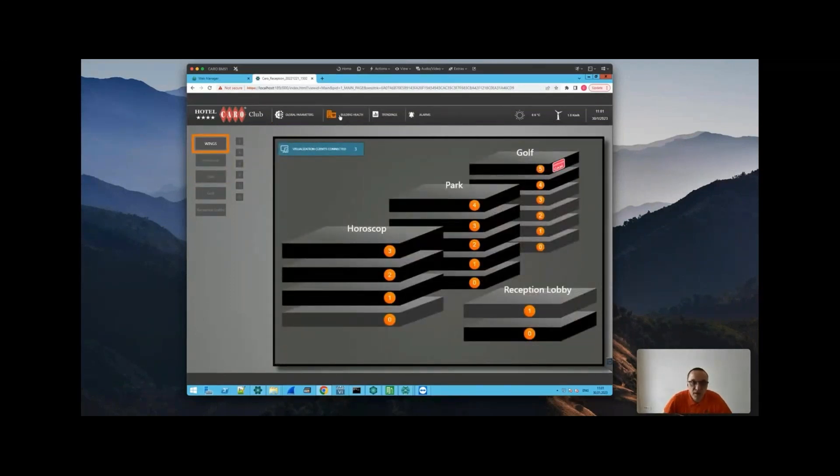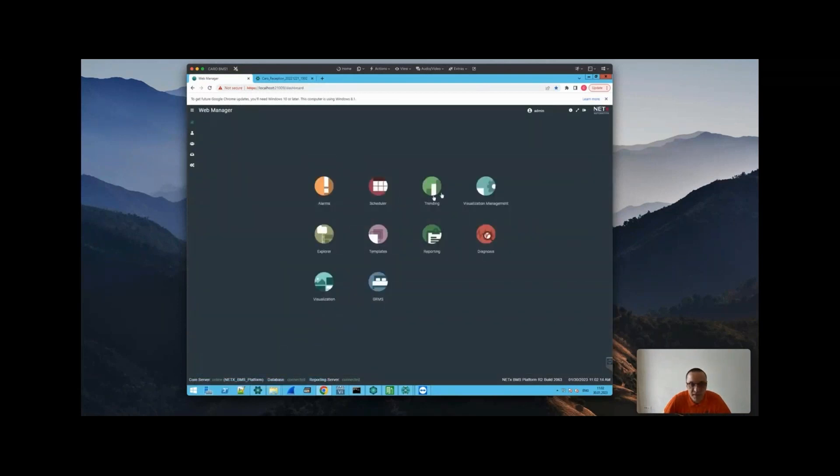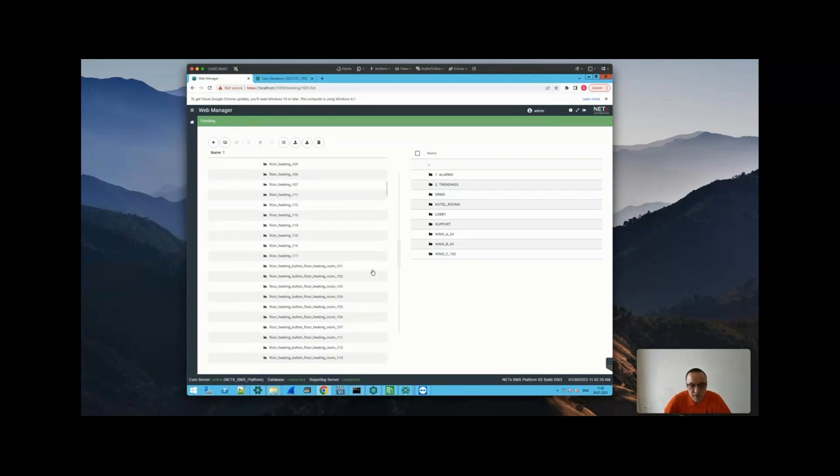There is a special feature called Building Health — an operational report for the maintenance team showing technical issues with HVAC and lights across all wings and rooms. A lot of trendings and alarms are implemented as well. Trendings are structured per room, wing, and floor. Let's go to floor one to see how the trends are organized by system — for example, temperature inside one room.